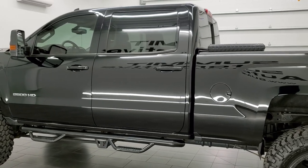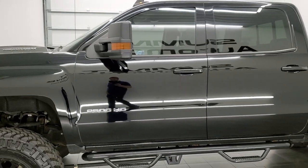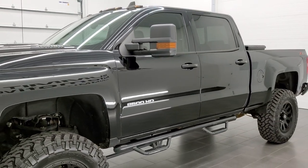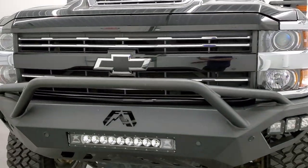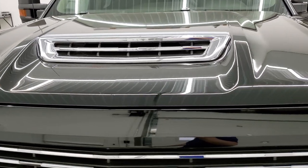This one has the 6.6 liter Duramax diesel with the L5P motor which pumps out 445 horsepower. It has been fully safetied and inspected by our service shop, has a fresh oil and filter change. All the fluids have been checked and topped off and this truck is 100% ready to go. Black clear coat is the color.